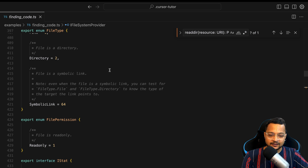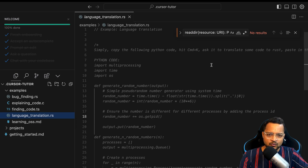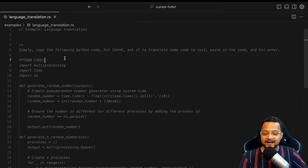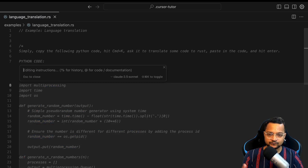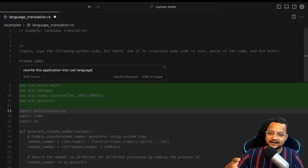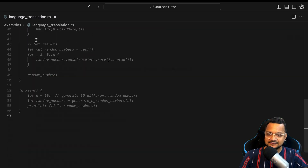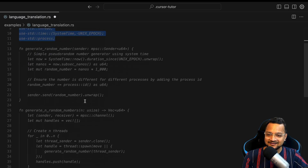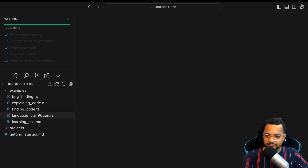Another powerful feature: you can convert an entire codebase into a different language. Select everything, press Command K, and say 'rewrite this application in Rust.' I don't know Rust and I haven't read the Python code, but very soon the entire code is converted into Rust. That's incredibly powerful.